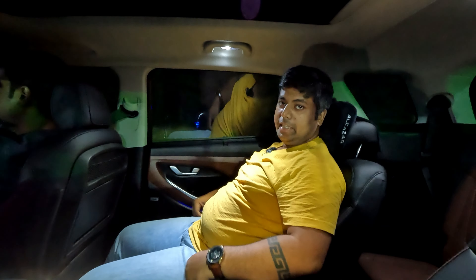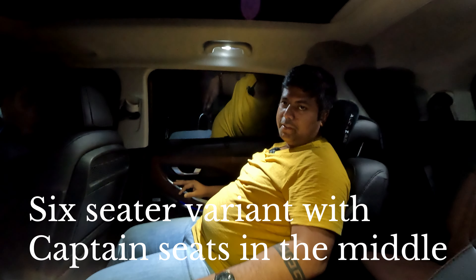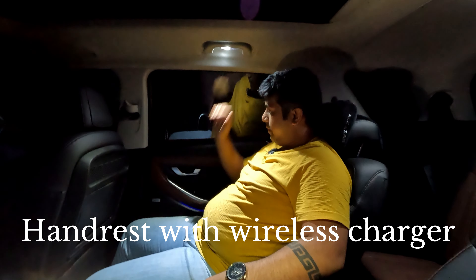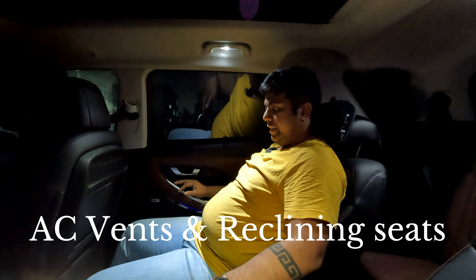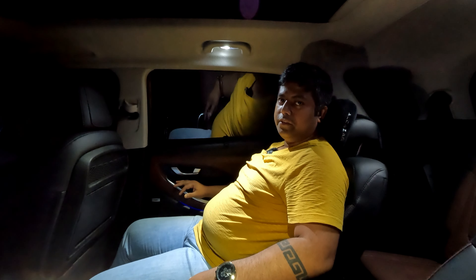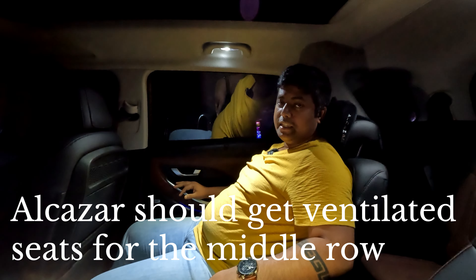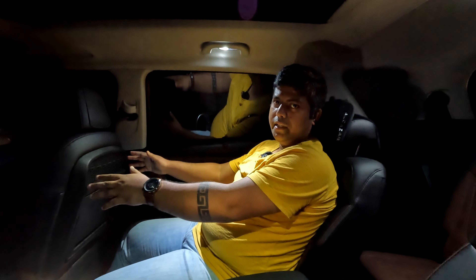Right now I am sitting in absolute comfort in the second row of the Alcazar. Having two captain seats in the rear works beautifully — I can spread my legs like a king. There is a lot of space, a handrest, and a grab handle. I have adjustable AC vents. Since these are captain seats, the legroom is much more than you'd get with a bench seat. I only wish it had ventilated seats like we get in the Safari — I'm sure the next facelift will add that.